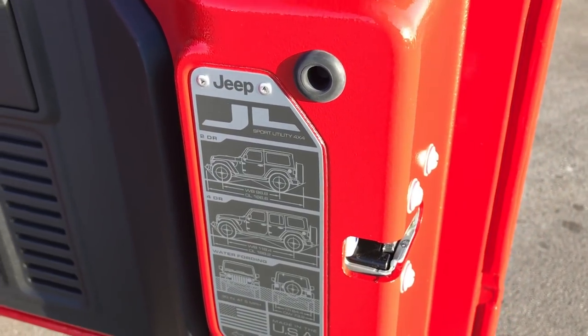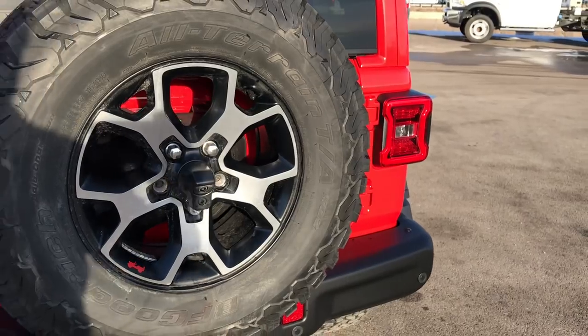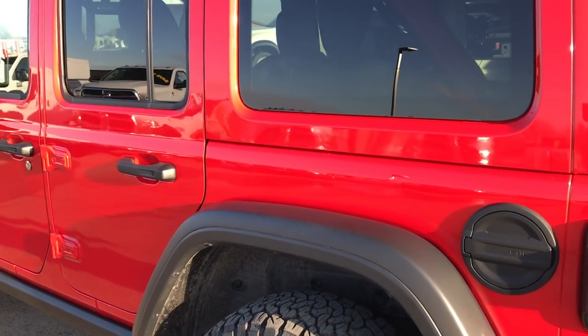So you can see this one's got 118.4 wheelbase and 188.2 overall length. Let's go around to this side of the vehicle.